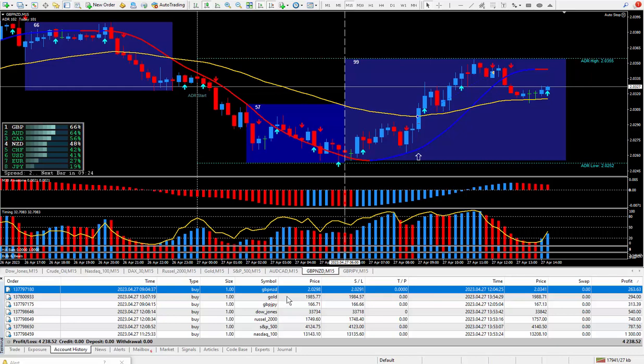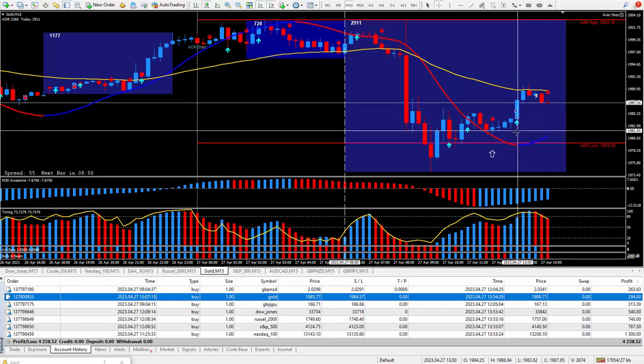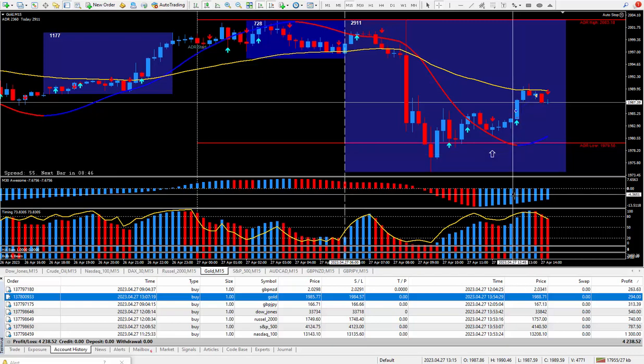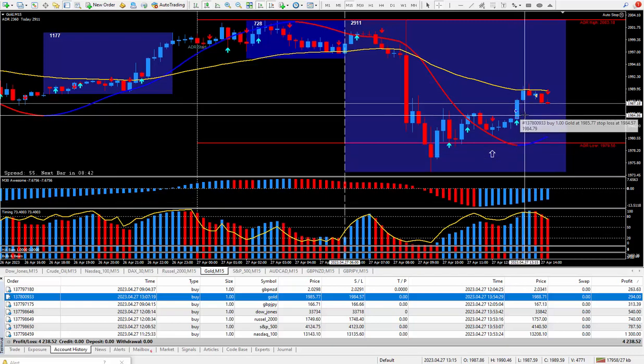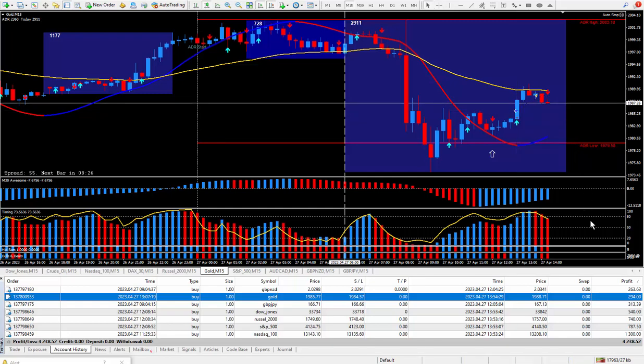Moving on to the next trade, which is gold. This gold trade pays ten dollars for each tick and looking at the money this should be 29 ticks. All you do is left-click, drag it up, drop it, and you get those little cursors. The entry is blue because I bought it - if I sold it would be red. I got the signal to buy, hull was turning blue. It's 29.4 ticks, close enough to 29, and that paid out $294.